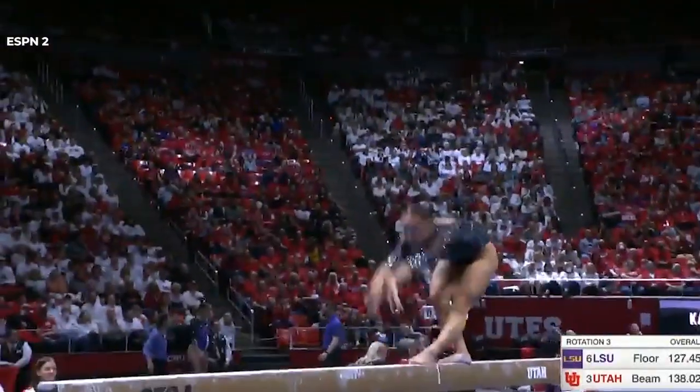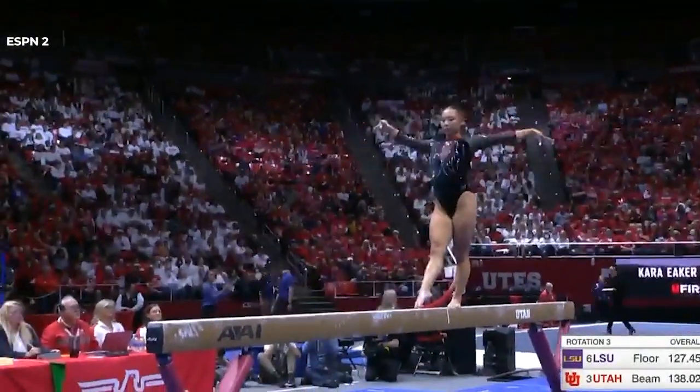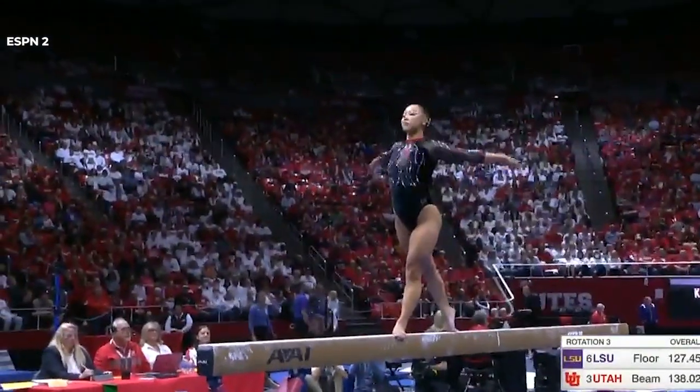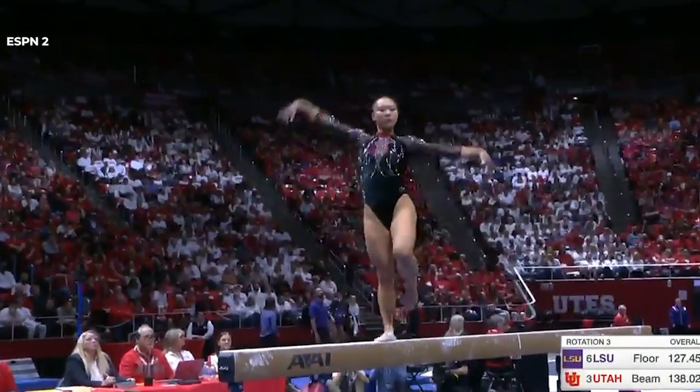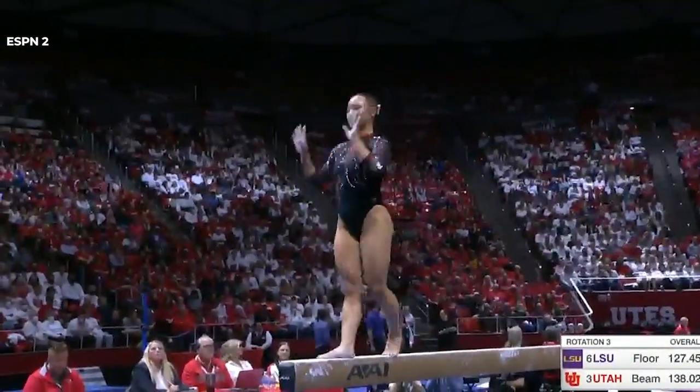Now watch her move — full body in this choreography. Turnout of the feet. That's almost unheard of these days on balance beam. It's just exquisite.